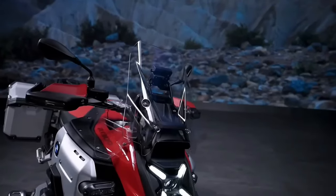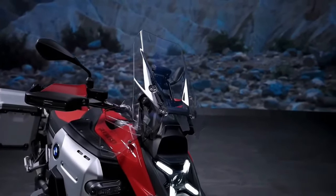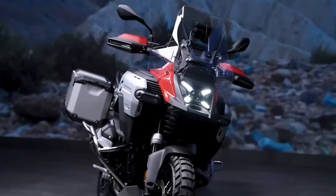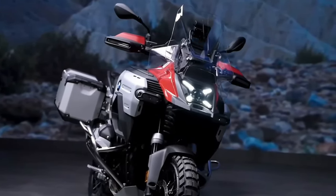Then there is of course an extra tall windscreen with two big deflectors left and right, LED matrix headlights and new super bright fog lamps as standard. Basically everything you would expect, so you can ride fully prepared for everything that lies ahead.